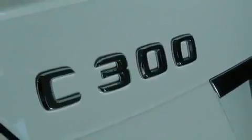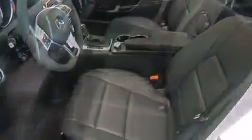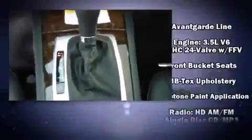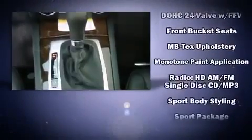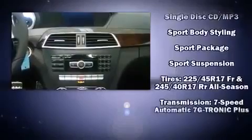Safety equipment has been integrated throughout, including head curtain airbags, traction control, brake assist, ignition disabling, an emergency communication system, and four-wheel disc brakes with ABS. This car was designed with safety in mind, allowing you to drive with even greater assurance.